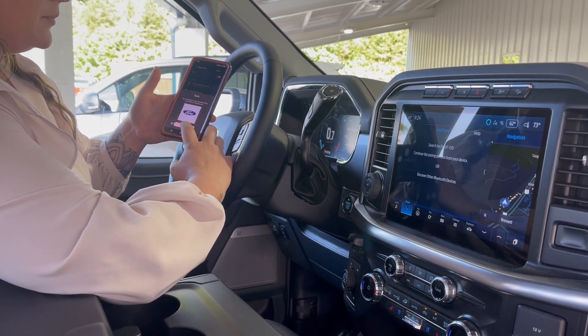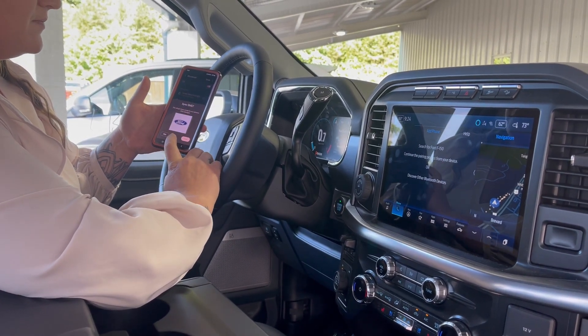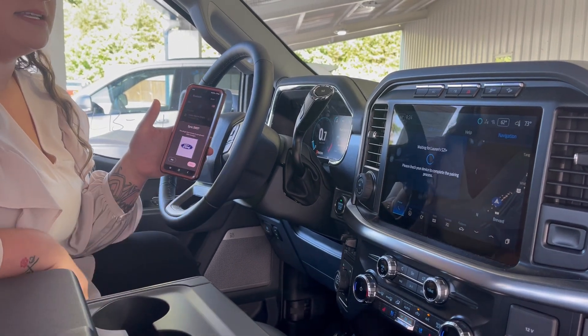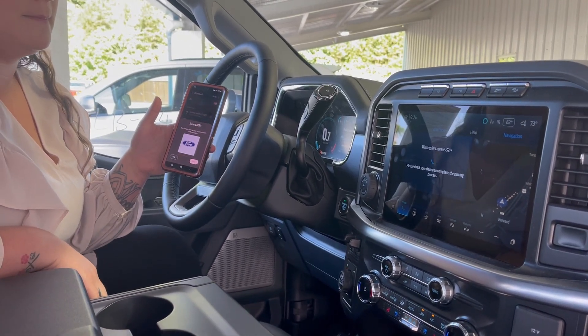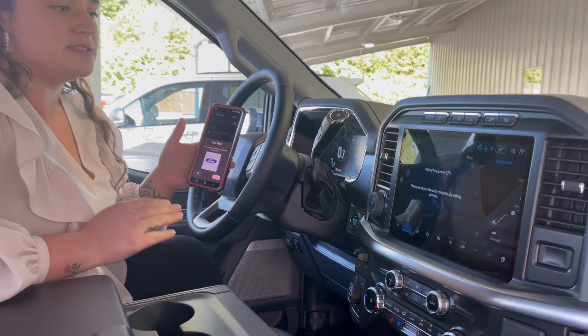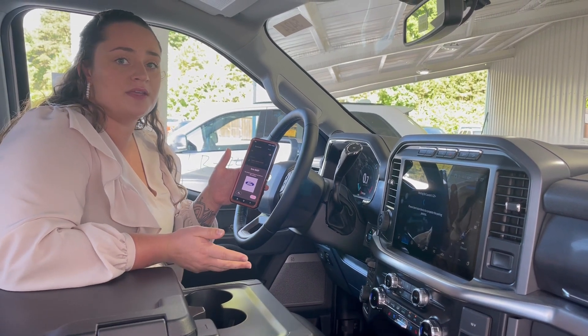You're gonna follow the prompts, you're gonna say allow. You'll see it connecting there on your screen, and once it's fully connected you'll be able to access your wireless Android Auto. If you have an Apple, you'll have CarPlay as well.